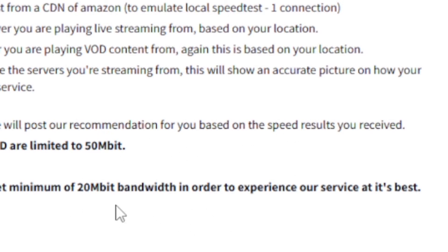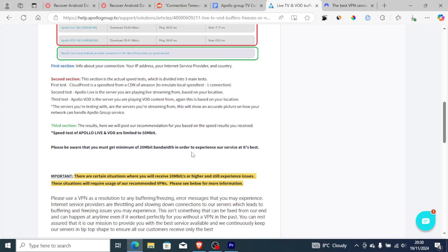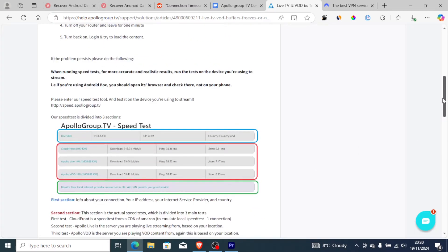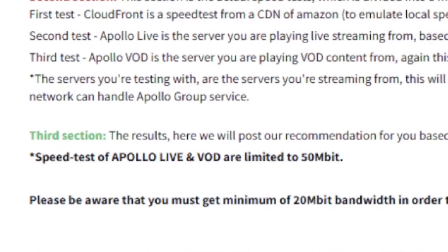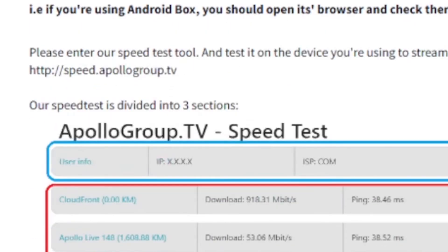Ensure that you have at least 20 megabytes bandwidth. You can test your internet speed connection by going to speed.apollogroup.tv using the speed test tool, and you should have at least 20 megabytes per second on your internet connection.